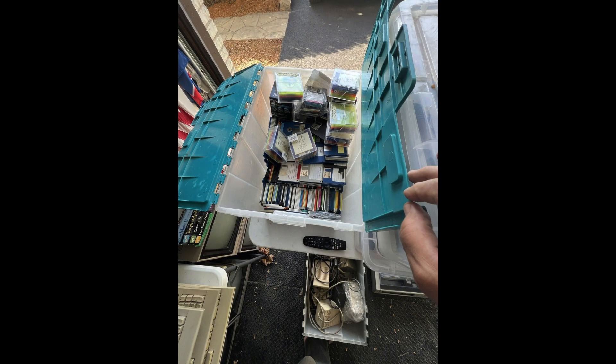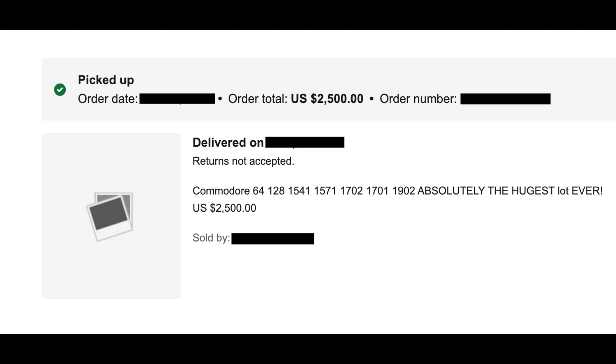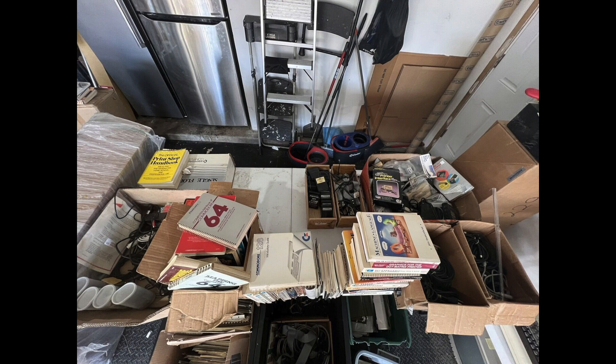Sure enough, he wrote back, which was a massive relief. He countered at $2,500. I really didn't want to mess around anymore, so I agreed. He changed the price, I bought it, and that's that. So the next thing in these situations is the transition from excitement to the overwhelming realization that I was going to Chicago the next day — not something I particularly wanted to do, but obviously for this lot, it's totally worth it.